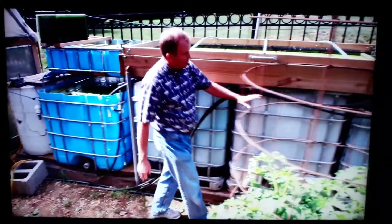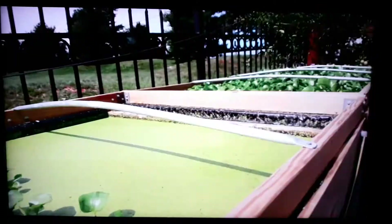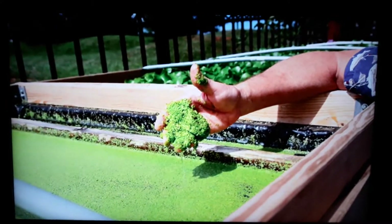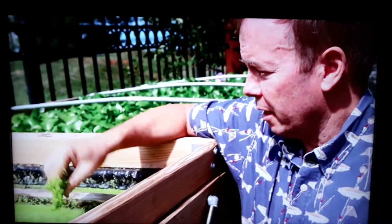The water gets pumped from the fish tanks and comes in here. In this one trough up here we've got water hyacinth, and in here we've got duckweed. They both filter out the fish waste — the ammonia, nitrates, and so forth that the fish produce. The fish can eat it, it's a high protein source, and if hard times come, I can eat it too.